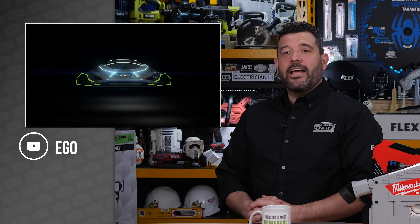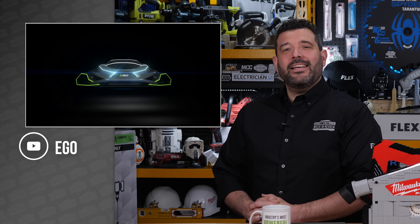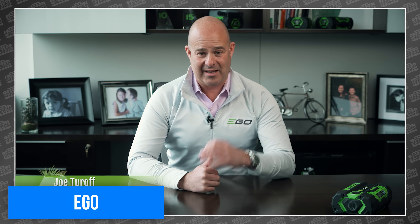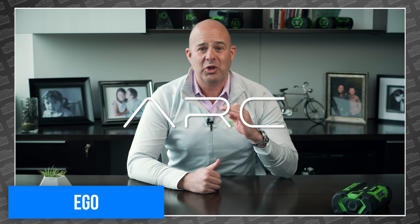Speaking of April 1st videos, Ego surprised all of us today with a totally true announcement about their first recreational vehicle, the ARC. And seeing as they're the sponsor of our show, I called in a few favors and made sure that Sarah and I got a ride. That ride was so true in real life. Under the tagline Power Performance Propulsion...